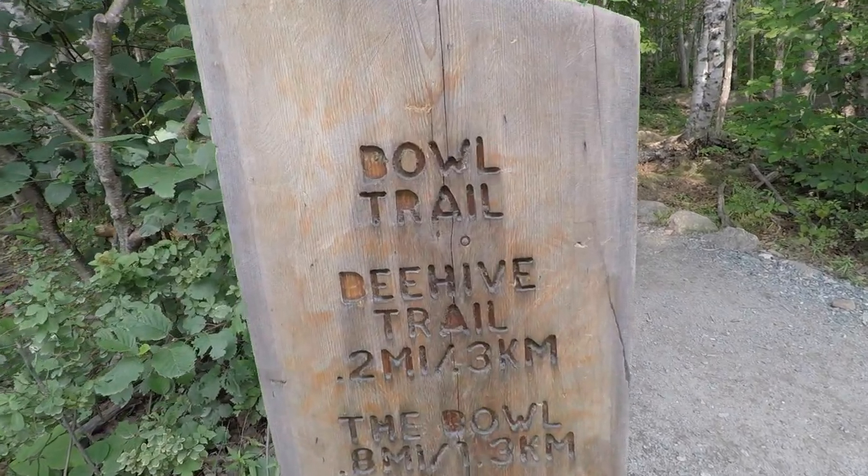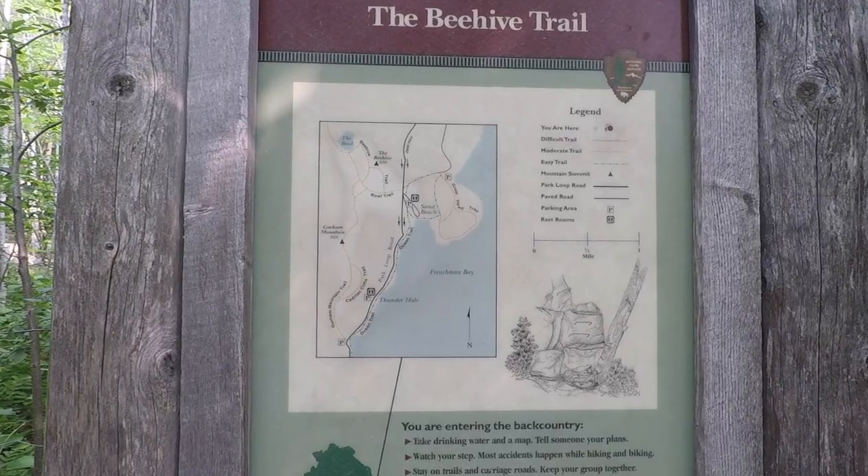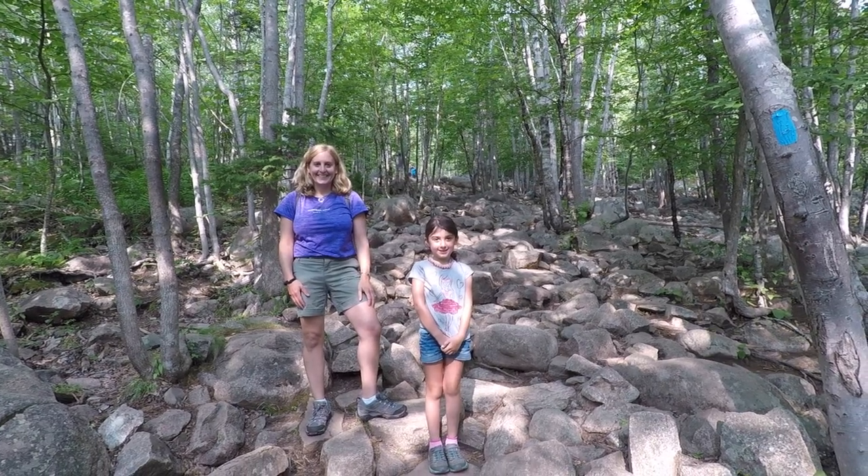For another day of family hiking, sightseeing, and enjoying Acadia. We've parked over by Sand Beach and we're going to do the bowl trail. We'll go up the backside of Beehive. So we're starting out here on the bowl trail, which also starts out on Beehive.